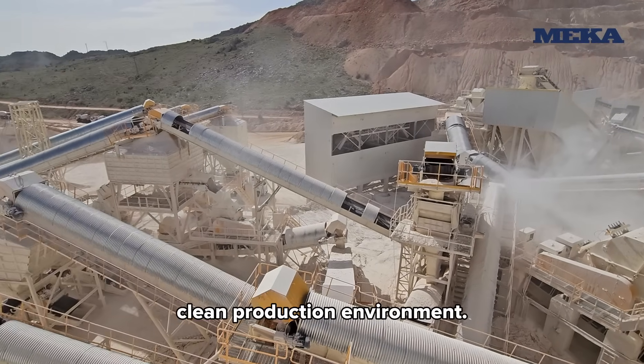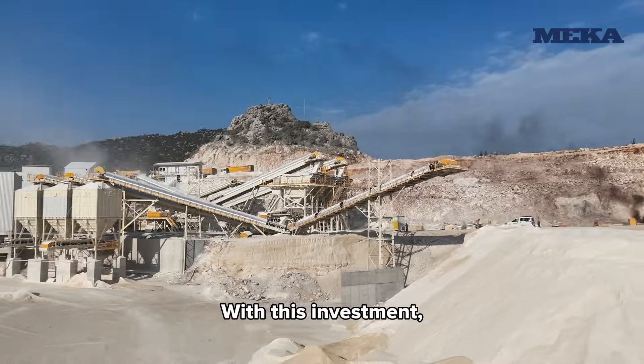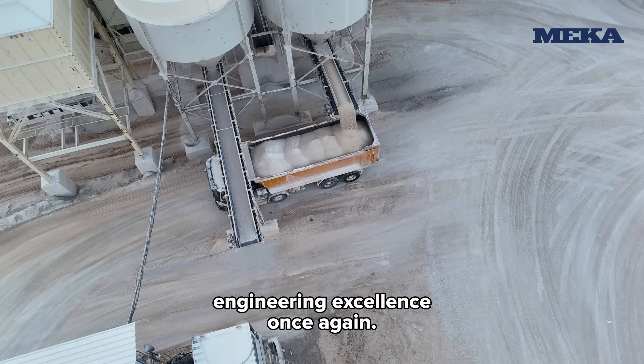With this investment, Jantoma not only meets the region's growing aggregate needs but also highlights Mecca's engineering excellence once again.